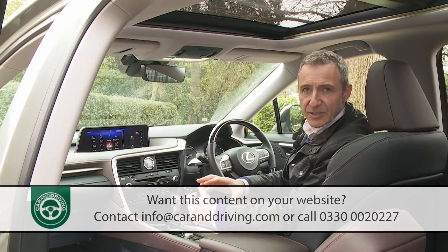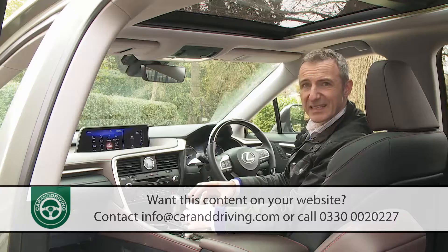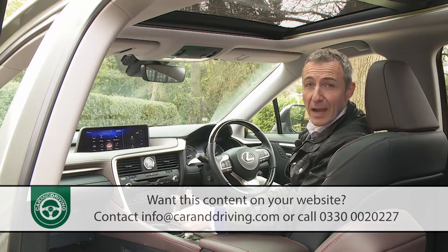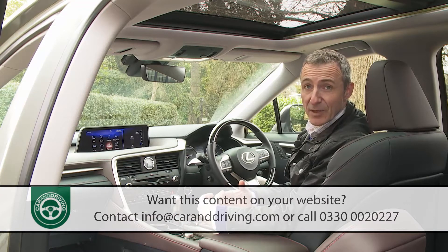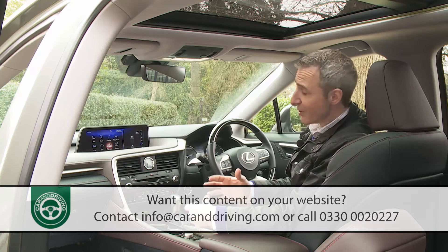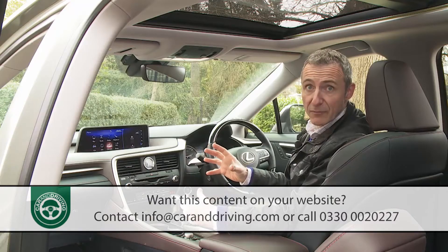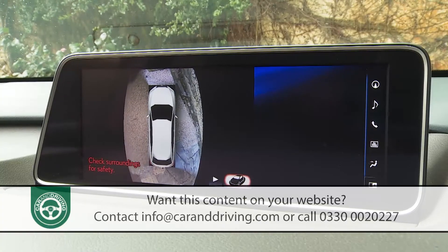The bigger display is controlled by a pillow-shaped remote-touch mouse that is less intuitive to use than a rival BMW iDrive or Audi MMI setup. You get used to it, though, and it's better than jabbing at a touchscreen as you would in a rival Jaguar F-Pace. The display handles navigation, radio, media, Bluetooth phone and climate functions, plus showing drive mode select settings. It's also the portal for the rear-view camera, expanded on this top model to include a 360-degree panoramic view monitor.